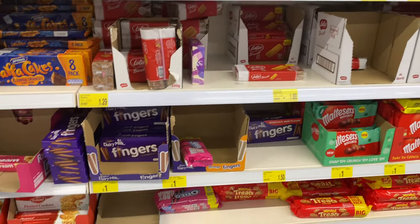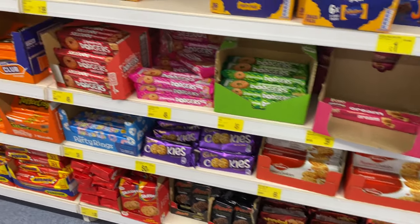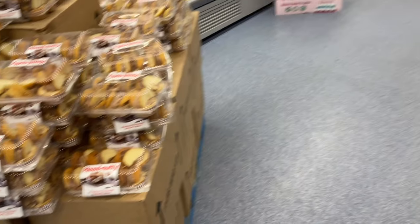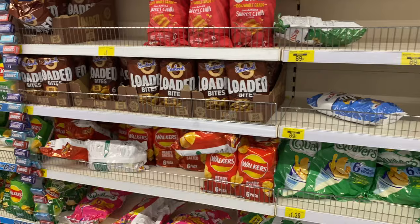Another great aisle is the biscuit aisle — loads of Biscoff, Malteser chocolate bars, Jammie Dodgers in loads of different flavours. There wasn't much in the cakes aisle; the shelves were pretty empty, but look at these nutty buns — they looked really nice but I resisted.